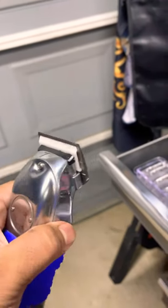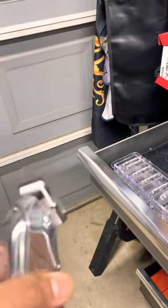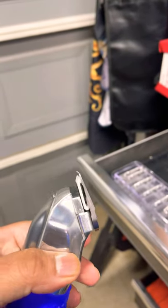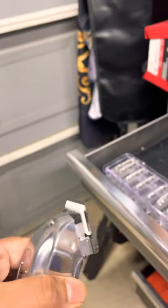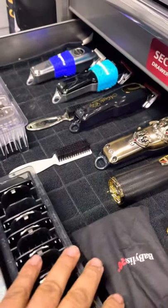But you have to be very careful if you try to fade with this one — a little too much and you don't want to go there. But yeah, if you can't get a line out, this one will take it out. I also got my other guards, my Wahl premium guards.